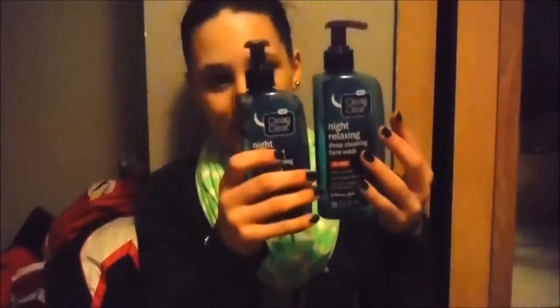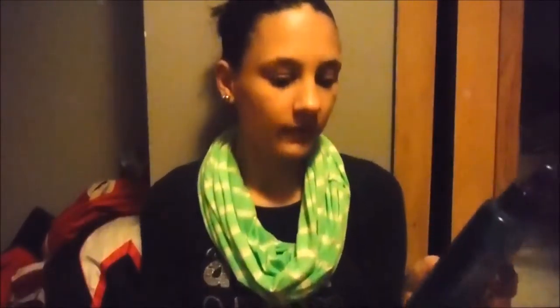Another product I used up is a skincare one — this is the Clean & Clear Night Relaxing Deep Cleansing Face Wash. I use this in the morning and night and it's lasted me probably about six months. It doesn't really help me wind down or anything. Even though there's still some left, it doesn't have any of the beads in it anymore, so I don't really like using this one. I prefer to use the Neutrogena makeup remover one, which I've been using a lot lately.